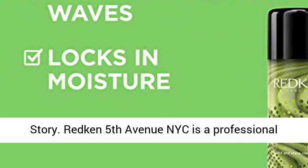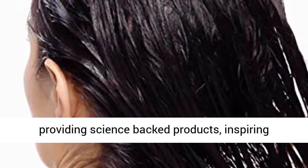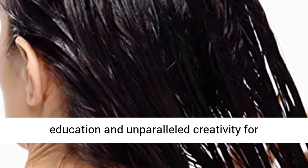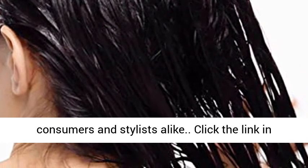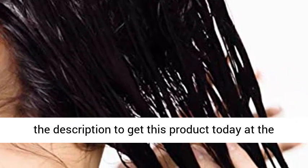Brand Story: Redken 5th Avenue NYC is a professional hair care and hair color company dedicated to providing science-backed products, inspiring education, and unparalleled creativity for consumers and stylists alike. Click the link in the description to get this product today at the best price.